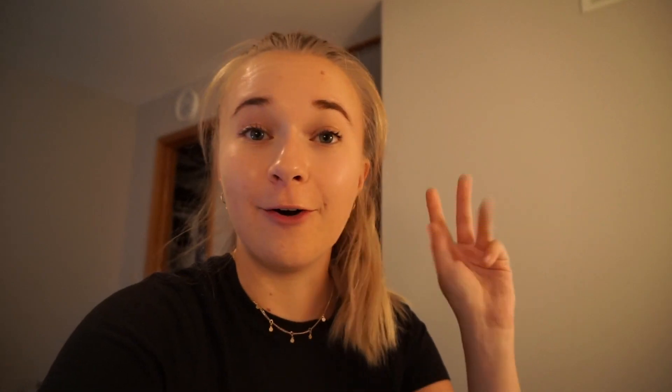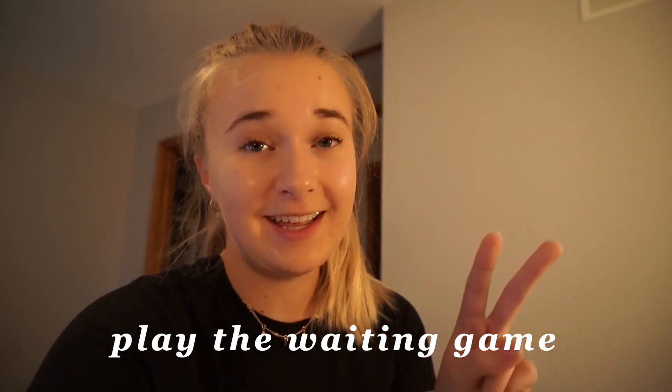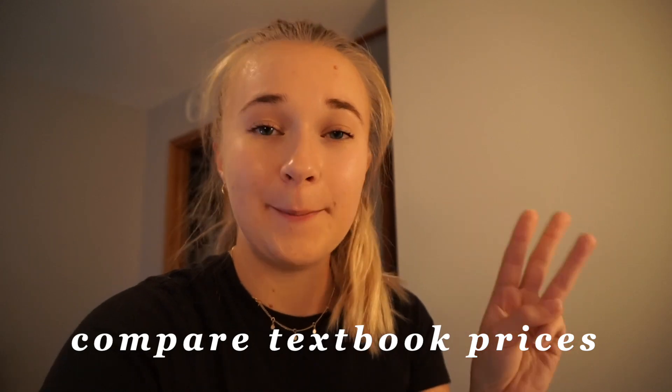To wrap this video up, my top three tips are: number one, rent don't buy; number two, wait until after you get your syllabus to see if you really do need the textbook; and number three, use a textbook price comparing website like Slugbooks to find the best bang for your buck.